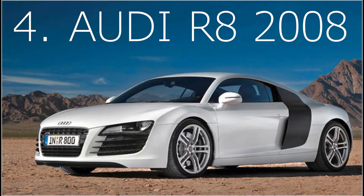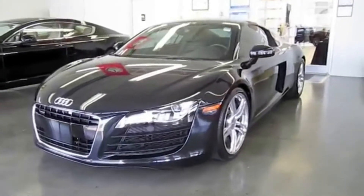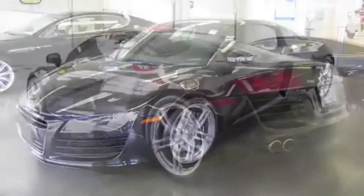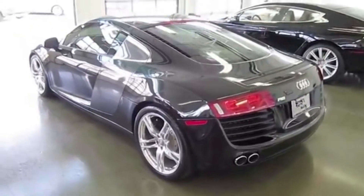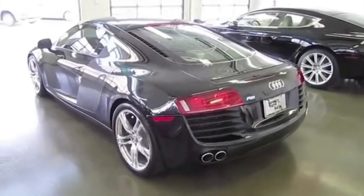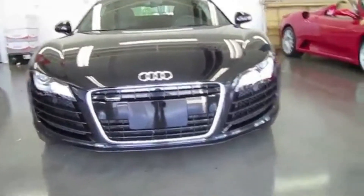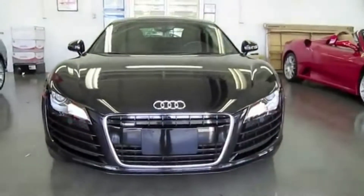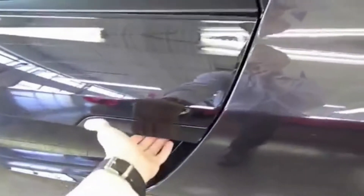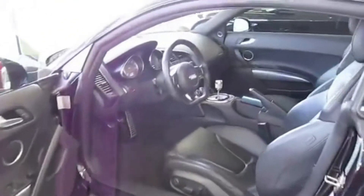Number four: the Audi R8, 2008 model. From around 2007 to 2009 they made this model — the standard, not the V10. This model has depreciated so much because it is the very first generation of the R8. Prices are around £40,000 to £50,000, possibly lower depending on mileage. It is probably more expensive than the majority on this list, but the R8 is still very popular today and they've only made two or three generations so far, unlike the 911.